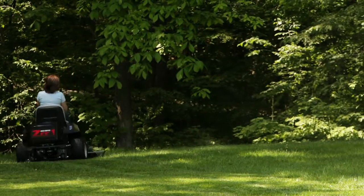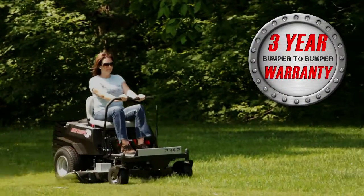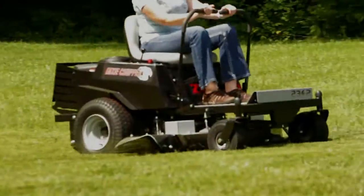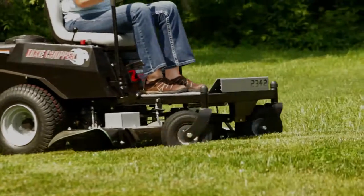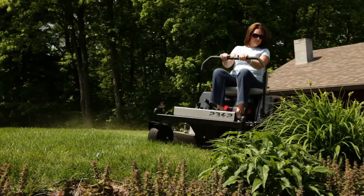The Z1 is backed with the industry's best residential bumper to bumper warranty of three years, giving you one less thing to worry about. Dixie Chopper has always been the king of mowing, and now you can be the king or queen of your own yard.